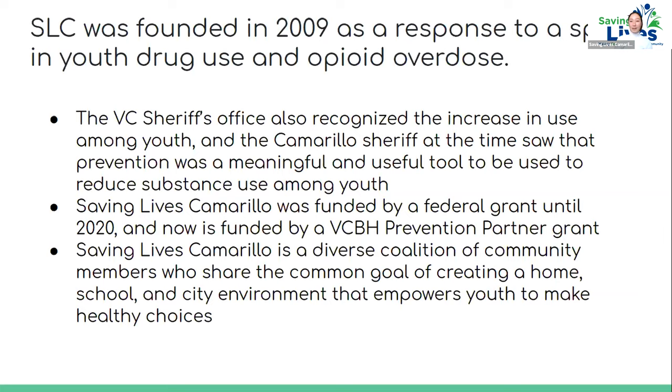Our coalition was founded about ten years ago in 2019 as a response to a spike in youth drug use and opioid overdose. The sheriff's office recognized this spike and wanted to collaborate with the city to develop meaningful tools to reduce substance use. We're funded by a federal grant and a BCBH partner and prevention program.